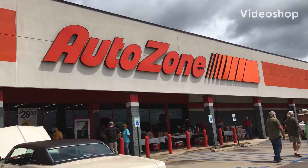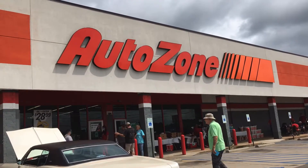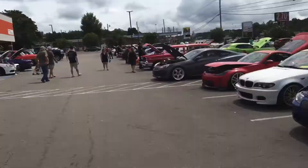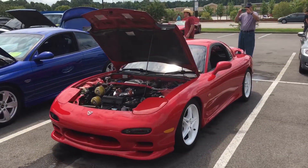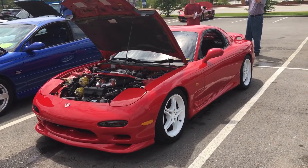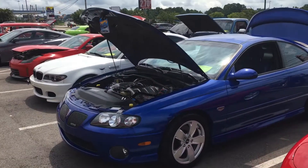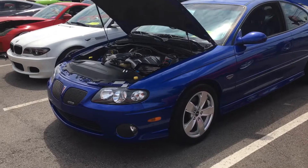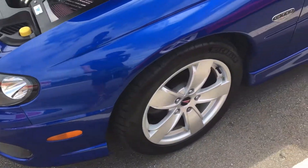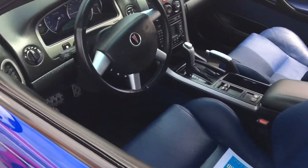Here at AutoZone for their annual show. Doing this commentary because of copyrighted music. My pal JohnsRx793 GTO — beautiful paint job, beautiful interior.